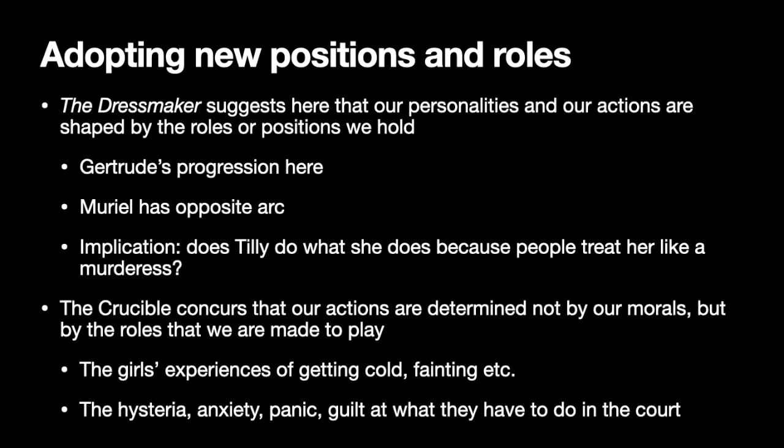Gertrude has adopted a new position or role, and with that she's almost changed her personality entirely. The Dressmaker suggests that our personalities and actions are shaped by the roles or positions that we hold. Gertrude has this progression of becoming more and more pretentious, while Muriel has the opposite arc, moving away from pretentiousness. It also raises the question of whether Tilly does what she does because people treat her like a murderess, or out of an intrinsic desire for vengeance.